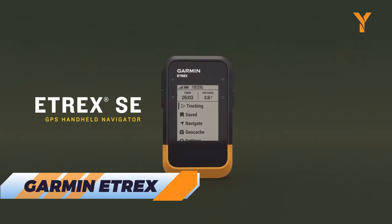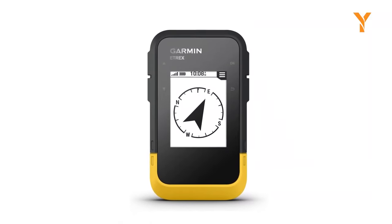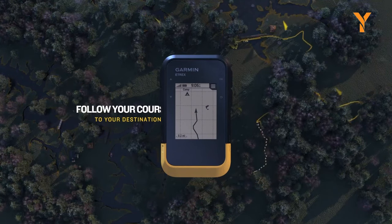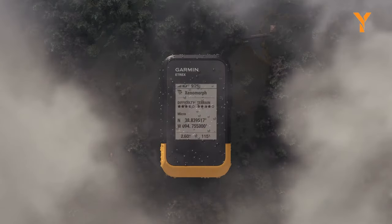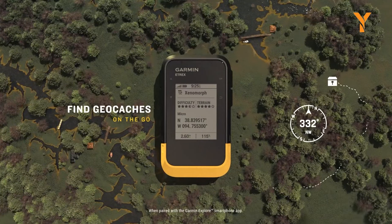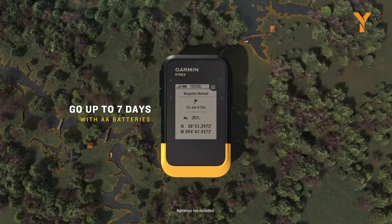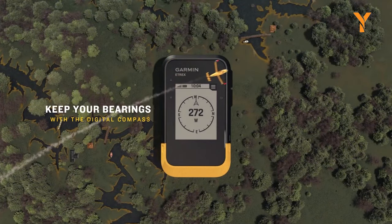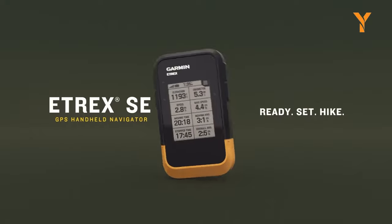Meet Garmin e-trex, your ultimate companion for outdoor exploration and adventure. With a crisp 2.2-inch high-resolution display that shines even in the brightest sunlight, it offers unbeatable readability. What's truly remarkable is its battery life — delivering up to a staggering 168 hours in standard mode and a mind-blowing 1,800 hours in expedition mode, powered by just two field-replaceable AA batteries. Paired with the Garmin Explore app for wireless updates, trip planning, active weather, smart notifications, and enhanced mapping, geocaching enthusiasts will love its automatic cache updates. Multi-GNSS support ensures precise tracking even in challenging environments, and its digital compass keeps you on the right path, rain or shine, thanks to its water-resistant design rated to IPX7.